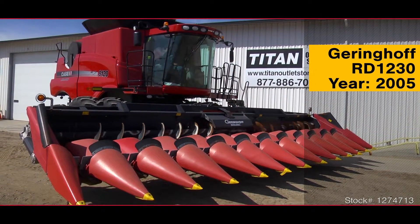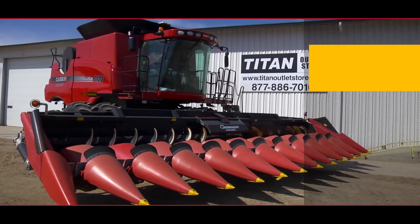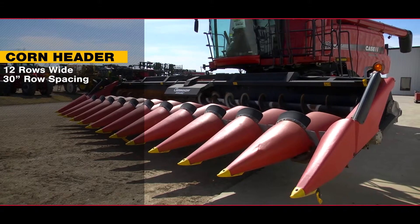Now available at the Titan Outlet Store, a 2005 Gehringhoff RD-1230. This corn header is 12 rows wide with 30-inch row spacing.